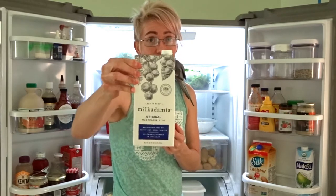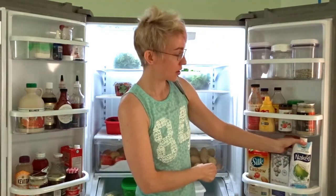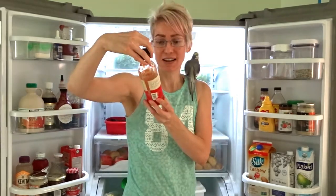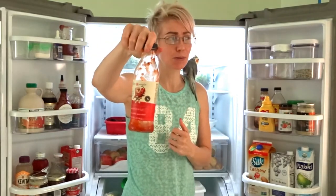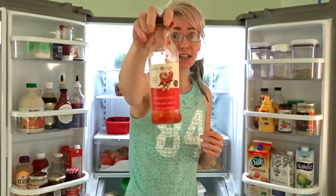Actually this is macadamia milk — it's the first time I've ever tried it and Whole Foods gave me a sample today. It's actually pretty good. And this is just coconut water. And this is by the Ginger People — a sweet and spicy dip, very similar to a sweet and sour dip. It's super delicious, I absolutely love this.